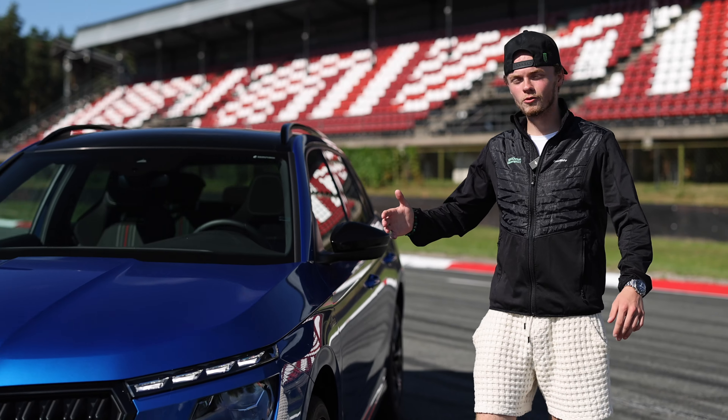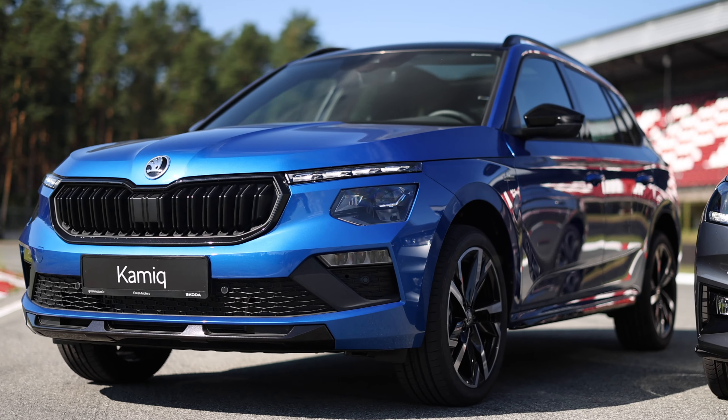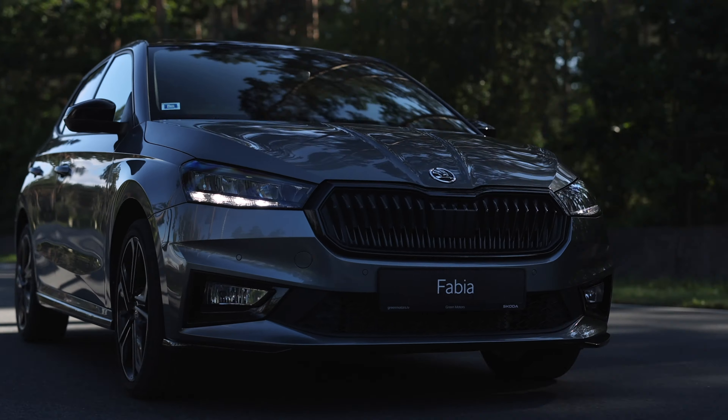The Kamiq has a really interesting design and of course really cool LED matrix headlights. Monte Carlo — it's a family. It is a great driving experience and a really cool, sharp look. Enjoy them.